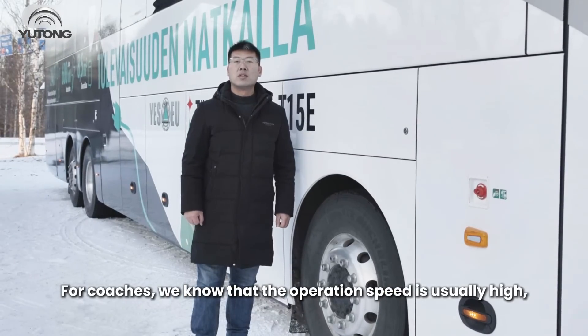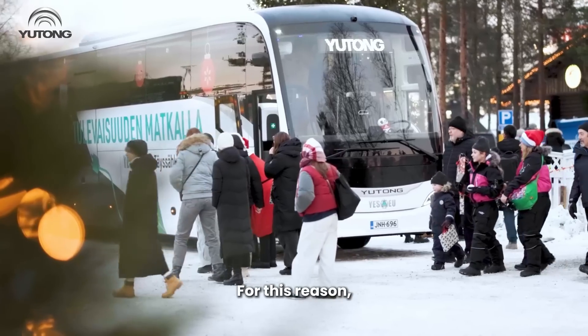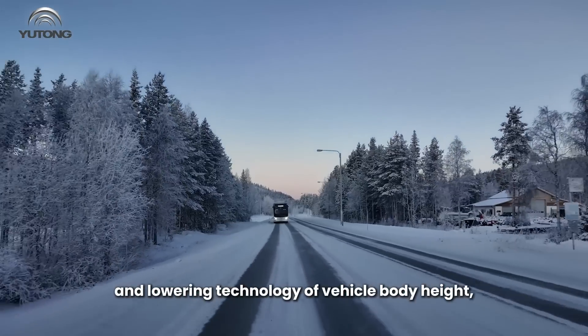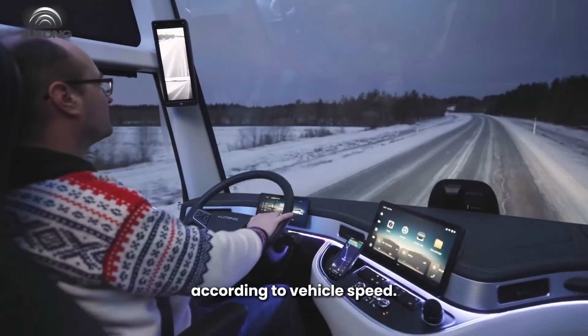For coaches, the operation speed is usually high, with a maximum speed of 100 km per hour. For this reason, Yutong has specially developed the automatic raising and lowering technology of vehicle body height, which realizes adaptive adjustment of vehicle body height according to vehicle speed.